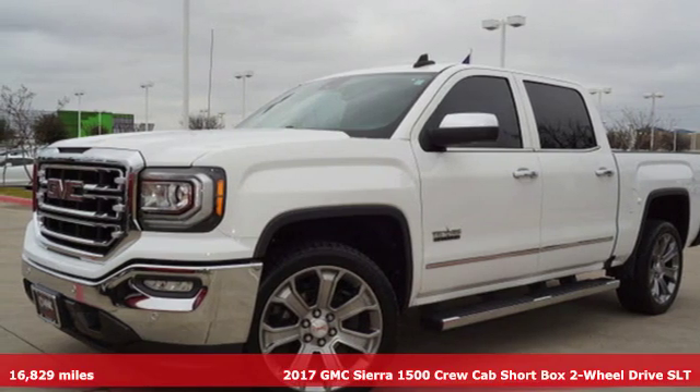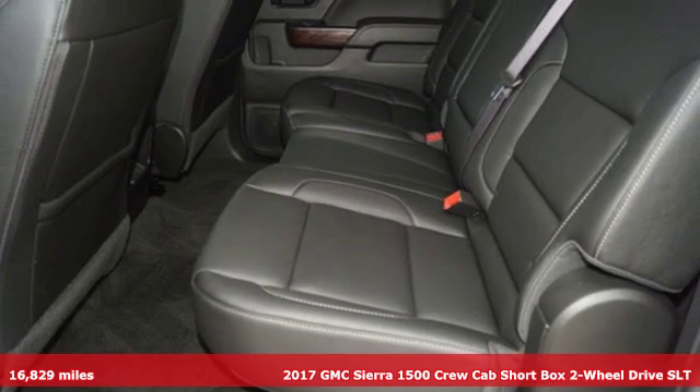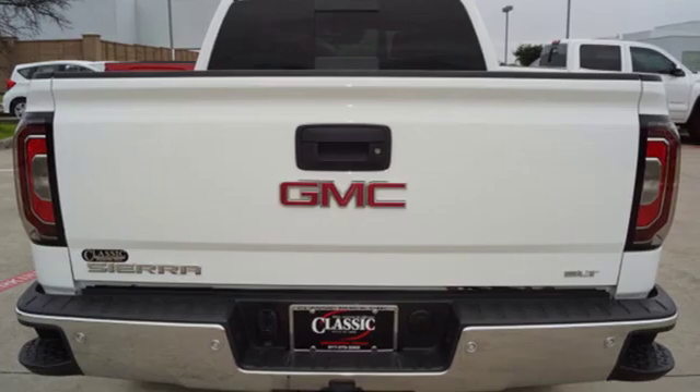Here's a 2017 GMC Sierra 1500. GMC — it's not just a vehicle, it's a professional grade tool. Plus, it offers an exciting list of features.